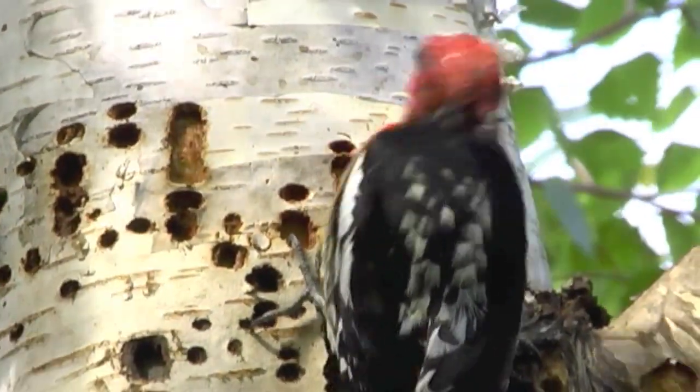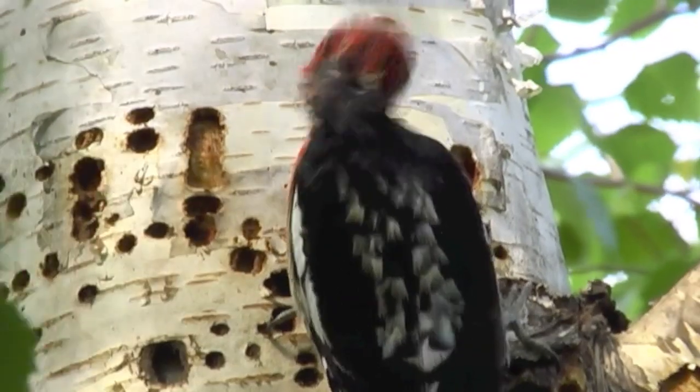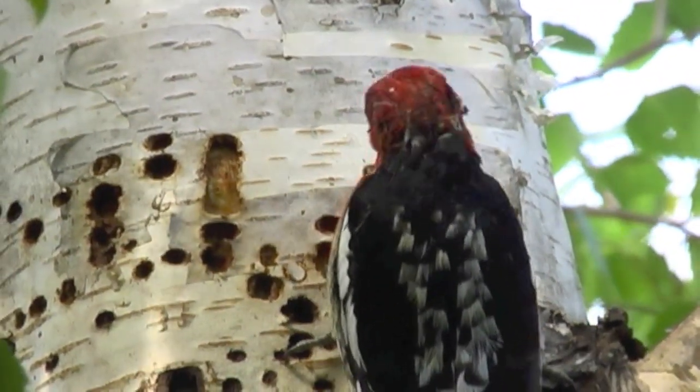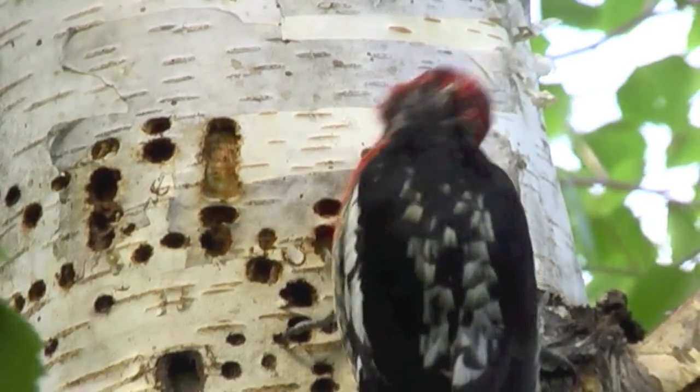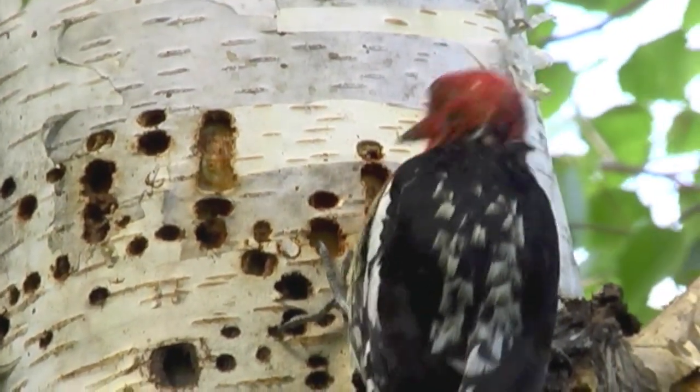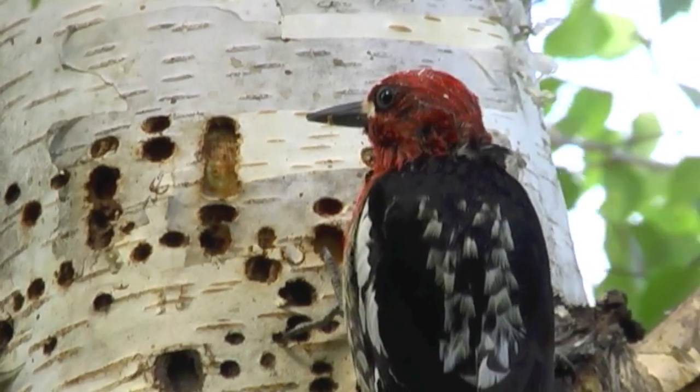You can see him drilling here — he knows exactly how to drill that bark off. You can see the inner bark, which is very nutritious, right there, and he eats that.